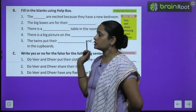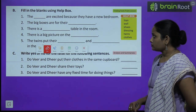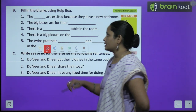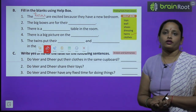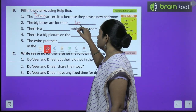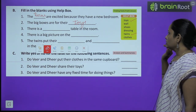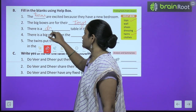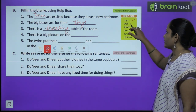Now let's move on to fill in the blanks using the help box. The first question: the dash are excited because they have a new bedroom — so the twins are excited. Write: twins. Second: the big boxes are for their dash — joh bade boxes hai woh kis cheez ke liye? For their toys. Third: there is a dash table in their room — there is a dressing table in their room. Write: dressing. Fourth: there is a big picture on the dash — big picture kahan hai? Wall pe.